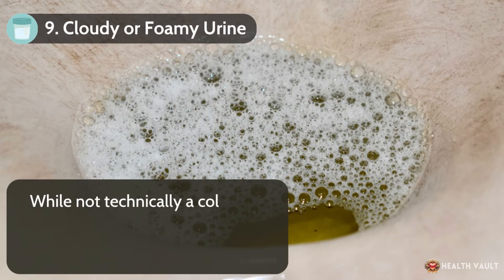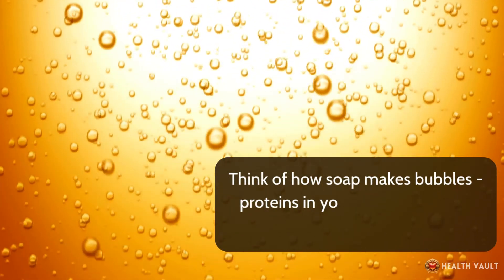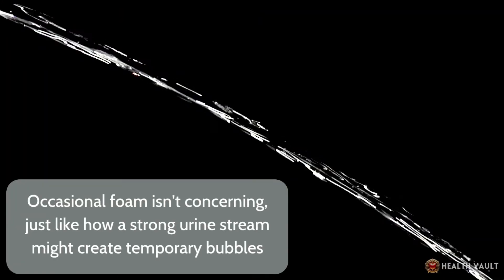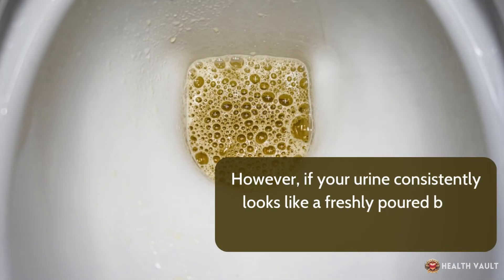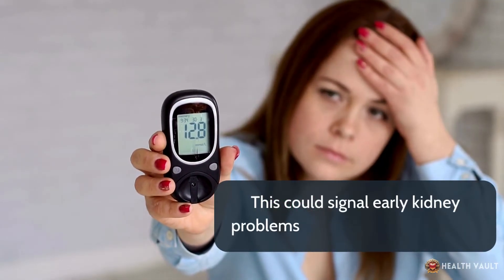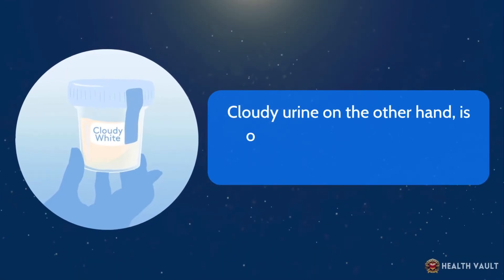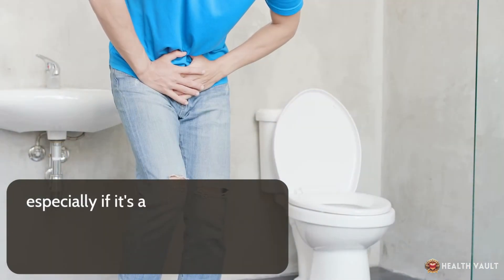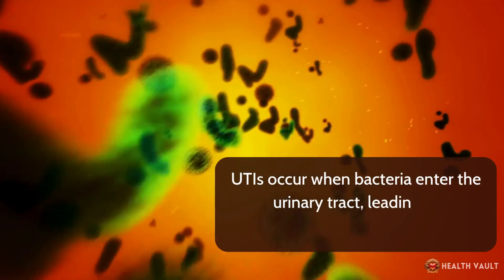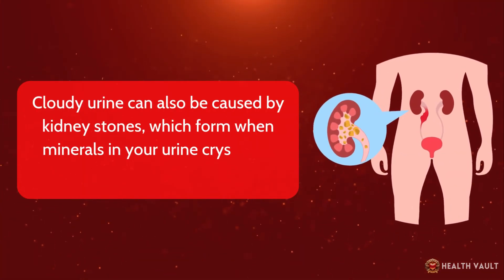Number nine: cloudy or foamy urine. While not technically a color, persistently foamy or cloudy urine deserves attention. Think of how soap makes bubbles — proteins in your urine can do the same thing. Occasional foam isn't concerning, just like a strong urine stream might create temporary bubbles. However, if your urine consistently looks like a freshly poured beer with lasting foam, it might indicate excess protein leaking through your kidneys, signaling early kidney problems or uncontrolled diabetes. Cloudy urine, on the other hand, is often a sign of a urinary tract infection, especially if accompanied by a strong odor, pain, or a burning sensation when you pee. Cloudy urine can also be caused by kidney stones, which form when minerals crystallize and clump together.